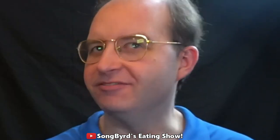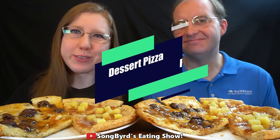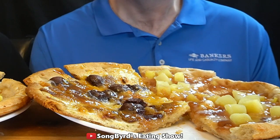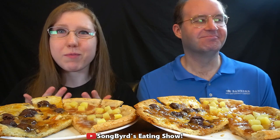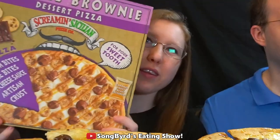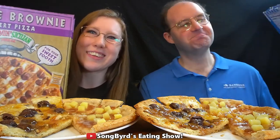Hi fellow birdies and welcome back to another edition of Songbird's Eating Show. In today's video we're gonna be reviewing a couple of dessert pizzas that I found at Walmart. These have actually been out for a while — I've seen a few other people review them but I wanted to do it myself, and I just finally got around to getting them. We got two different kinds and we're gonna try them out.